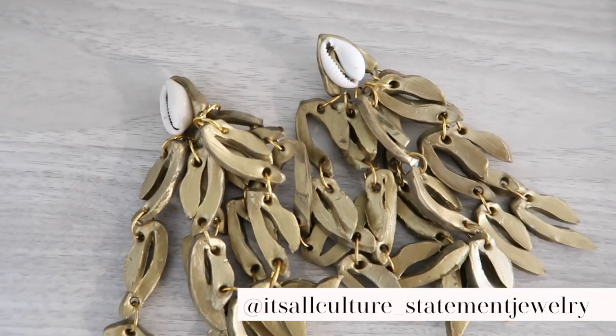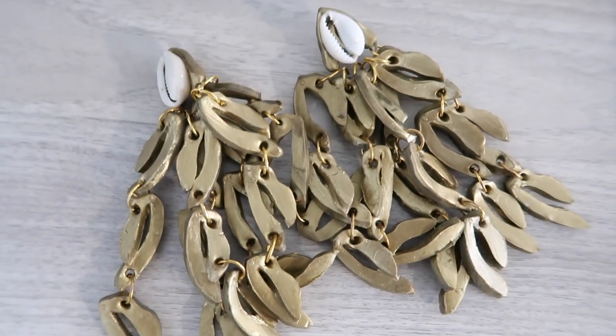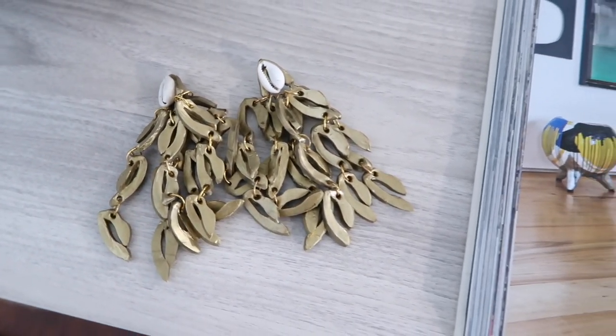For today's makeup look I'm wearing the ColourPop Limbo Brown lip, my absolute favorite. The low slick bun is back — I do have two or three videos on how to do this slick back bun in the beauty section of my channel. These earrings are from It's All Couture statement jewelry, a Black-owned business. They're made out of really cool resin, handmade, with a little shell at the top. They look heavy but they're super lightweight, and beautiful for warm weather. I'll link my favorite deep brown lipsticks and these earrings in the description box.